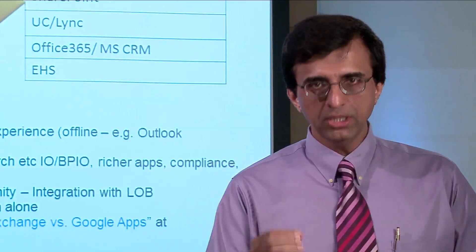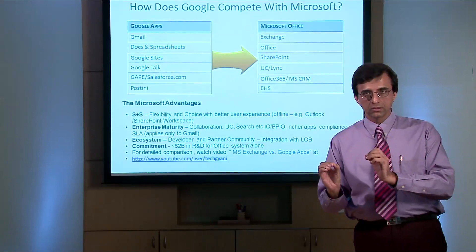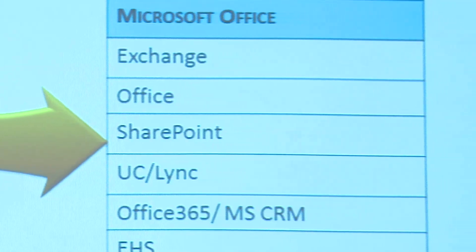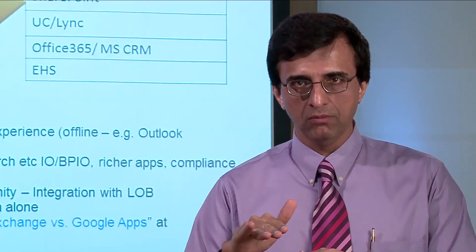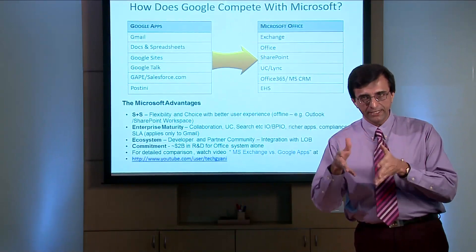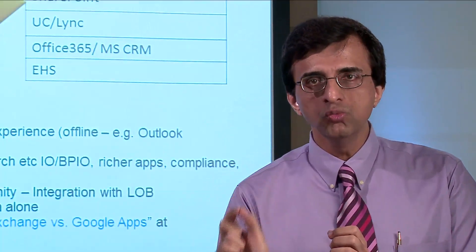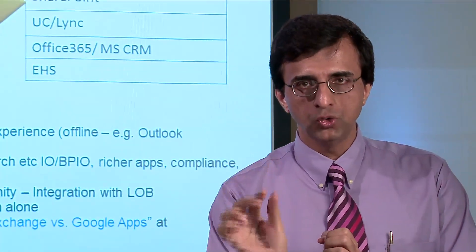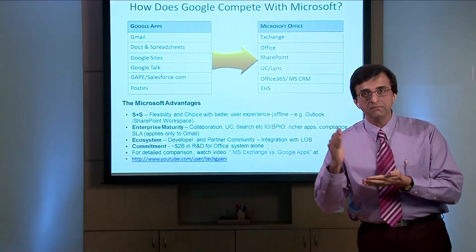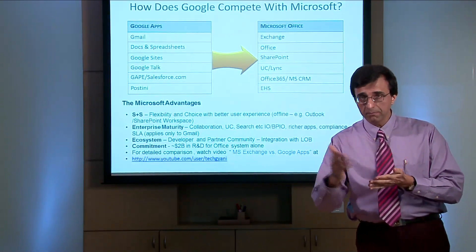Next, let us look at communication, where we'll compare Microsoft Lync with Google Talk. Microsoft Lync is an enterprise-ready communication platform with lots of security and scalability built into it. Google Talk, on the other hand, is a consumer communication tool more comparable with the MSN Messenger of Microsoft. So again, not a fair comparison.